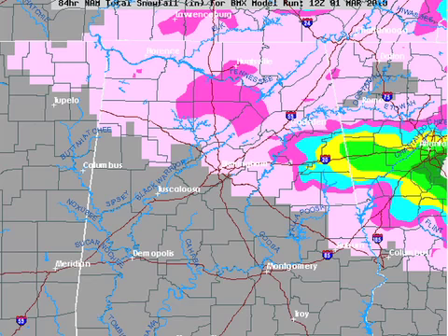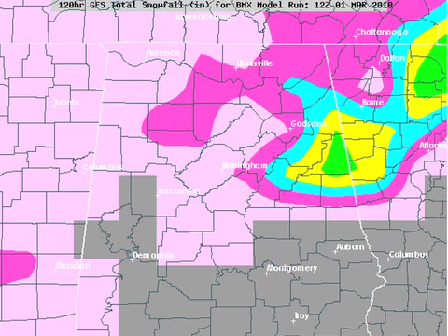The NAM snow projection has the bullseye along Interstate 20, basically from Anniston over to Atlanta. The GFS is very similar but the placement is a little farther north. Either way, both models suggest Cleburne County might be a bullseye — Heflin, Fruithurst, and places like that over near the Georgia line.